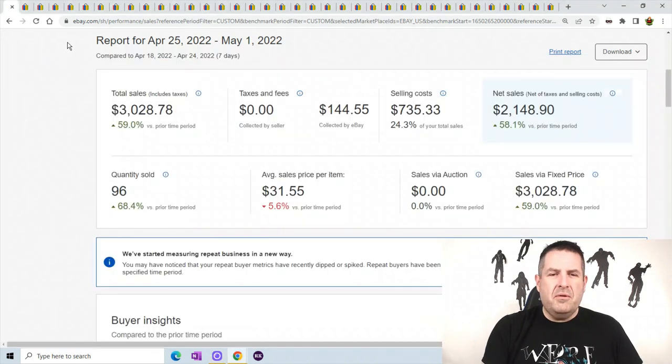Alright, now I will show you what I sold. Report for April 25th through May 1st: my total sales are $3,028.78, which is 59% up from last week.